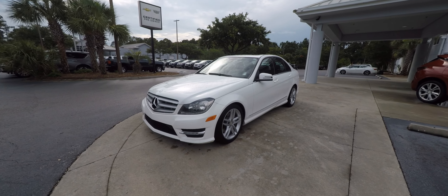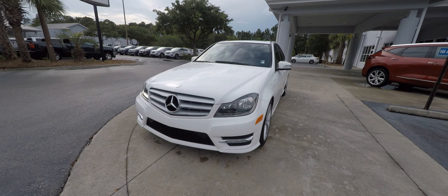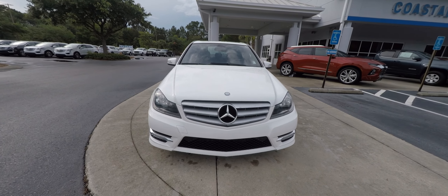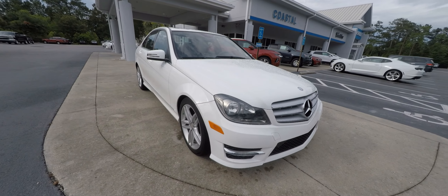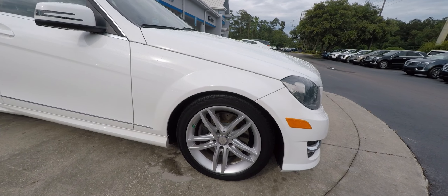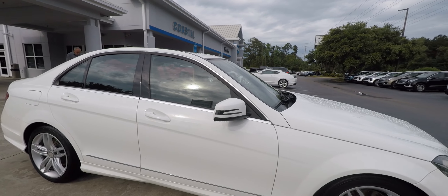We have a 2013 Mercedes-Benz C300 4MATIC with very low miles — under 28,000 miles. It has four-wheel disc brakes and aluminum alloy wheels. This is a two-owner vehicle with a clean Carfax and no accidents on the history report.